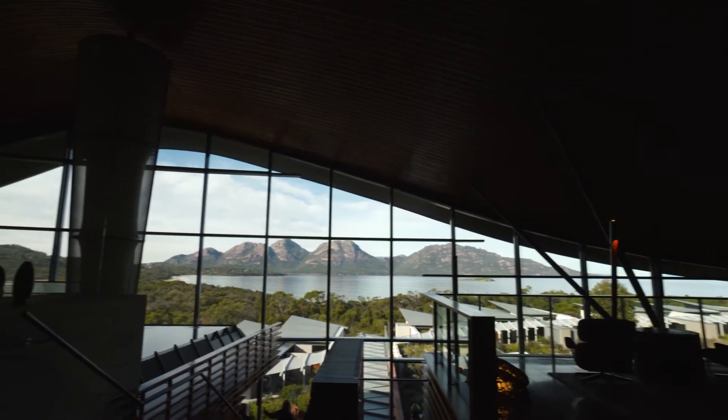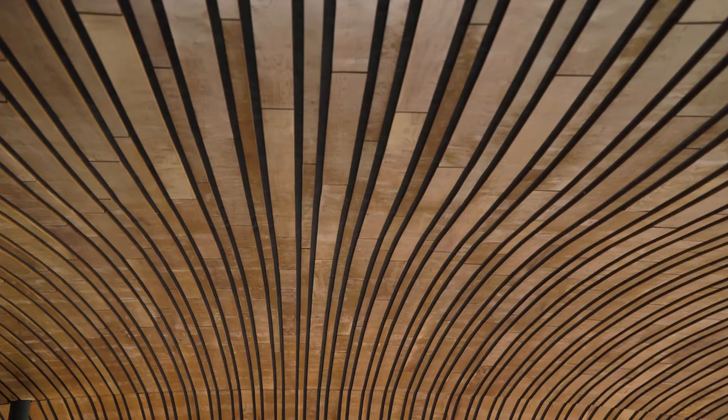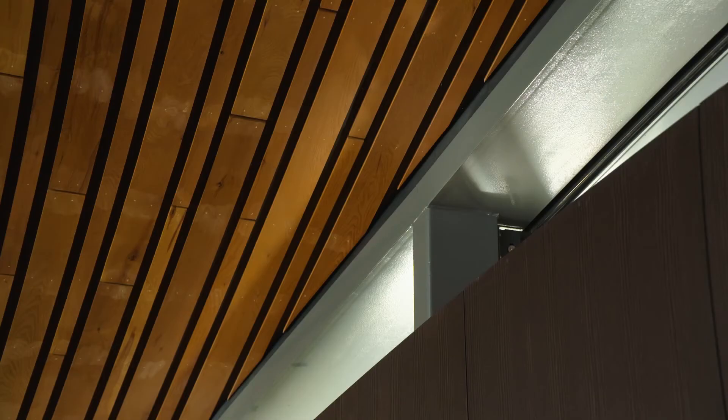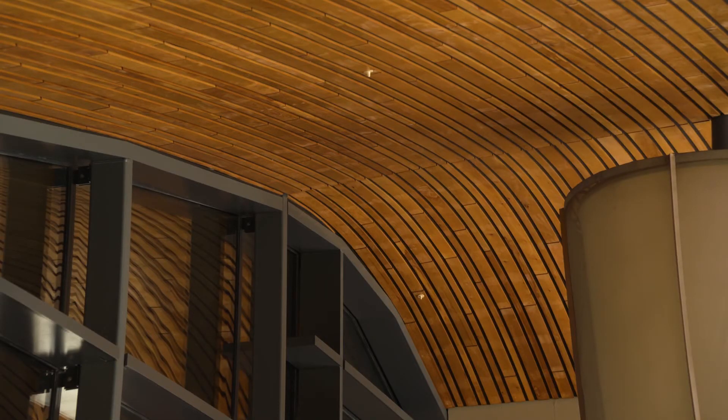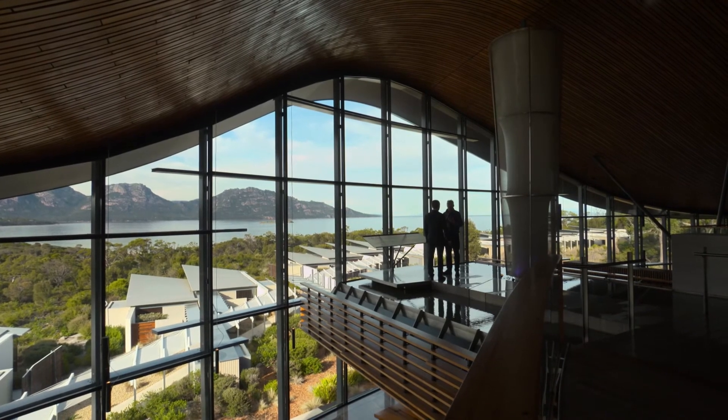The roof structure is the big technical issue to be solved here. It's celery top pine that actually took three months for carpenters to install in place. It is how you build poetic forms with timber.